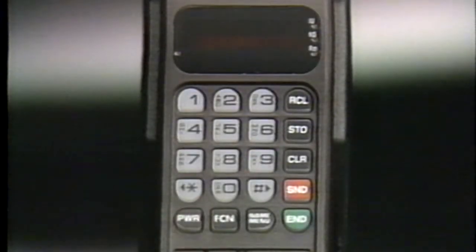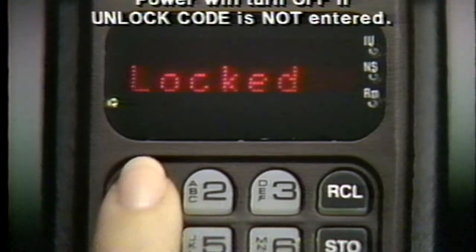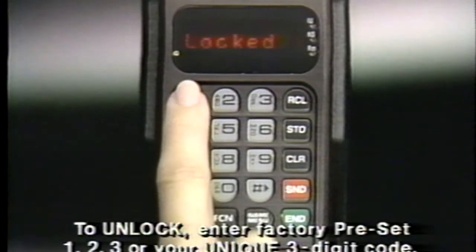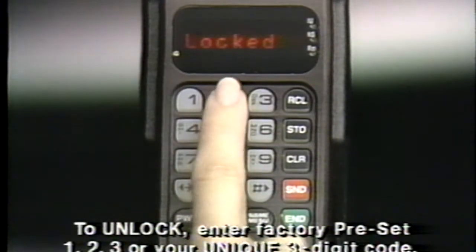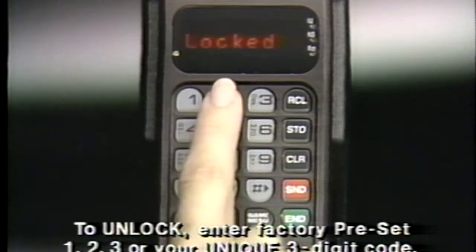Press power whenever you want to turn your phone on or off. As the phone powers up it performs a split-second system check to ensure it's working properly. If your phone is locked, this is the first message you'll see. Your phone is programmed to unlock by pressing 1, 2, 3. If your salesperson changed the code to a number of your choice, enter it instead. If you make a mistake press clear and start again.